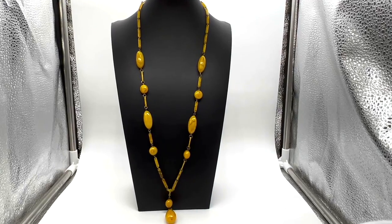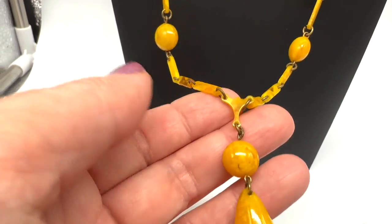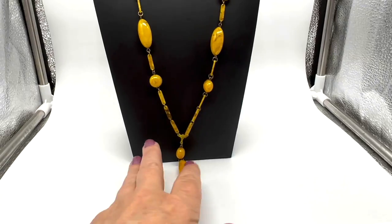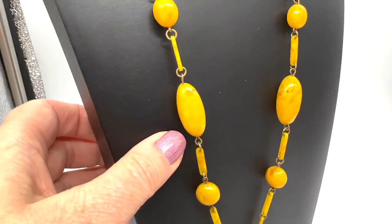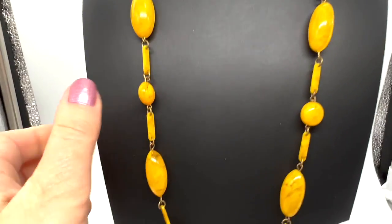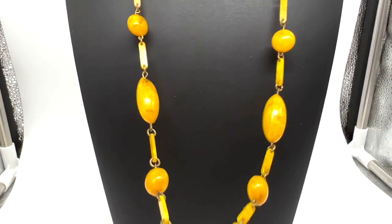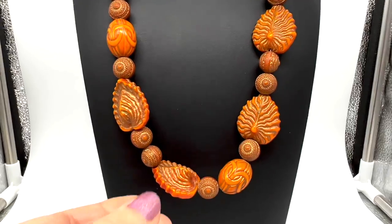I love this necklace. I can't remember where I bought it but what I really like is that little piece right there. I think this may be deco and this is certainly celluloid - there's no doubt about that. I think this is very interesting, very old. I like the color too - a kind of golden yellow with marbleizing. There's no clasp on this one so we can't find out who made it. Imagine it lived all those years and never broke.